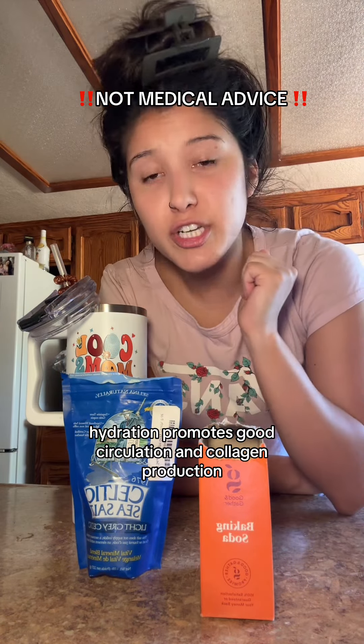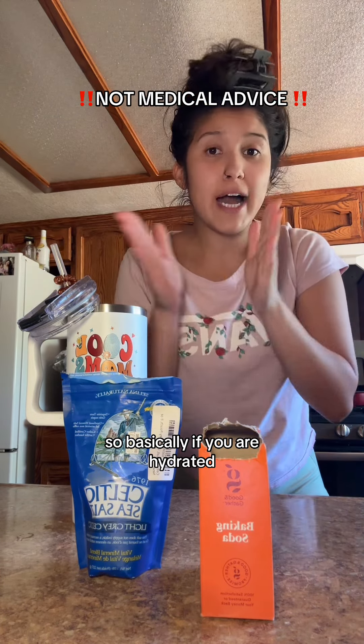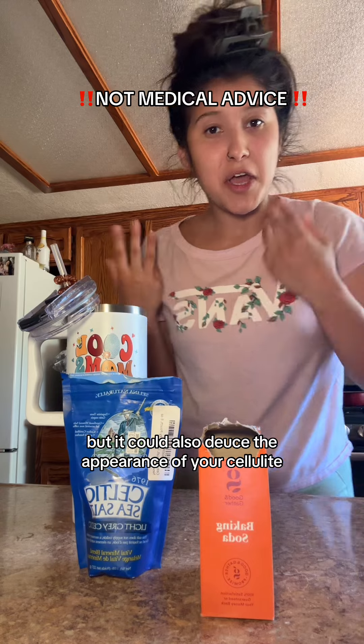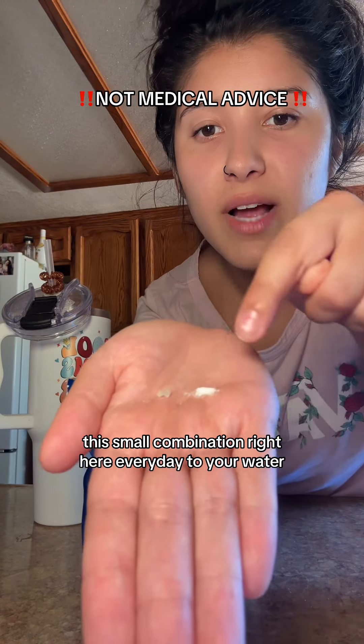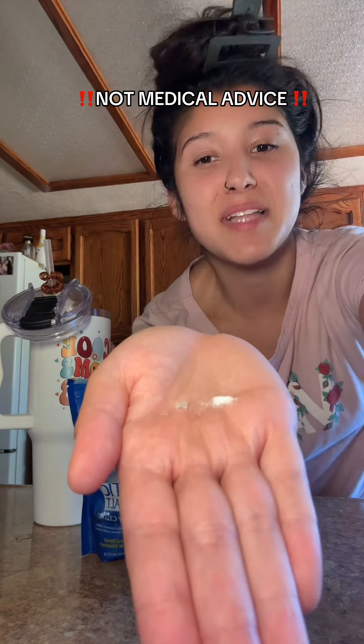Hydration promotes good circulation and collagen production, so basically if you are hydrated, hydration leads to a lot of different things, but it could also reduce the appearance of your cellulite. This small combination right here, added every day to your water — 10 out of 10.